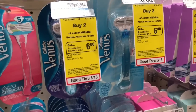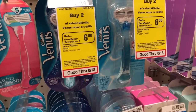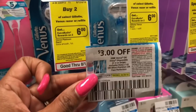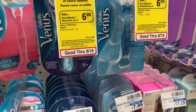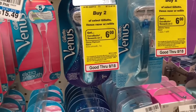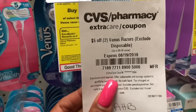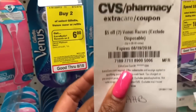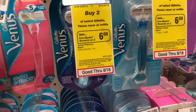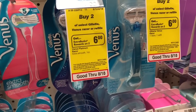Gillette and Venus razors are going to be buy two get an $8 Extra Care Buck. Pick up two Gillette Venus razors at $8.99 each at my store, use two of the $3 off one coupons from P&G inserts, pay $11.98, get back $8 in Extra Care Bucks, making your final cost only $3.98 or $1.99 each. If you received the CRT for $5 off two Venus razors, stack it with your coupons — out-of-pocket drops to $6.98, get back $8 in Extra Care Bucks, making your final cost free plus a $1.02 moneymaker.